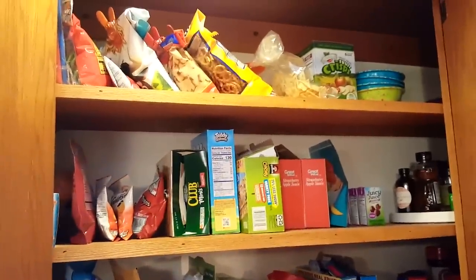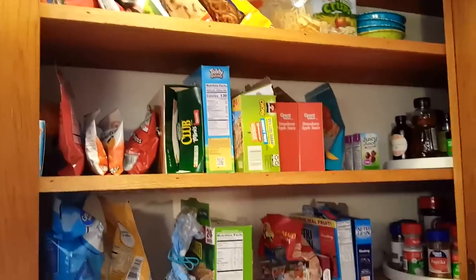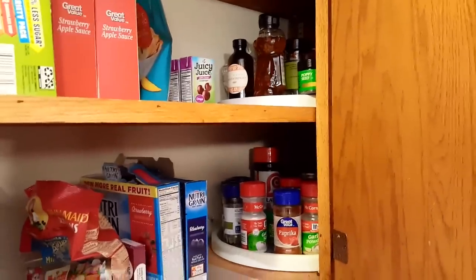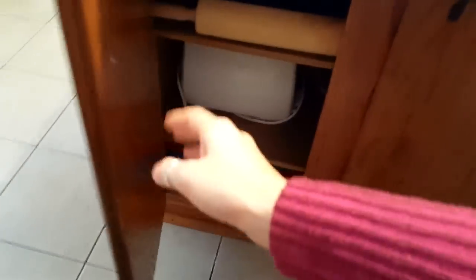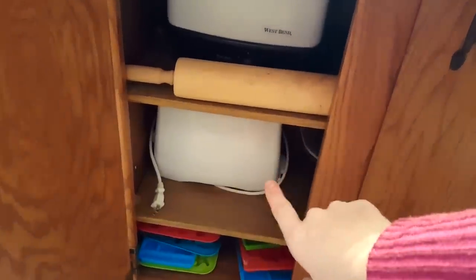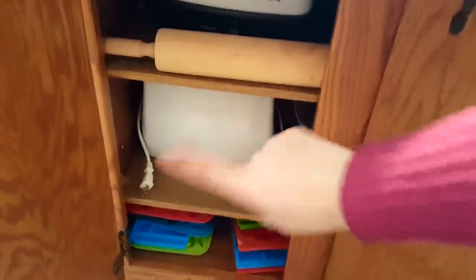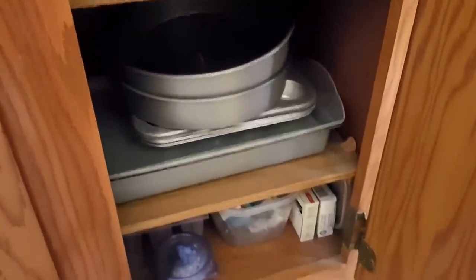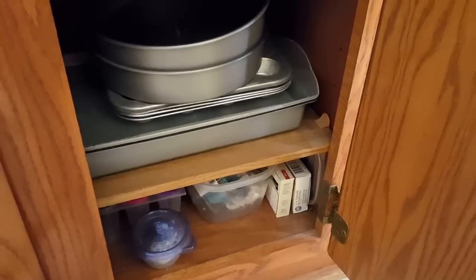Lastly is our pantry — just all of our snacks and stuff like that, things we grab for lunches. Way back in here is where we have all our spices and seasonings. Underneath here — it's hard having a small space — I have my crock pot and my rolling pin, our toaster, and then like molds and stuff. On this side there's our hand mixer, banana bread pan, more cake pans, and cake decorating stuff down there.